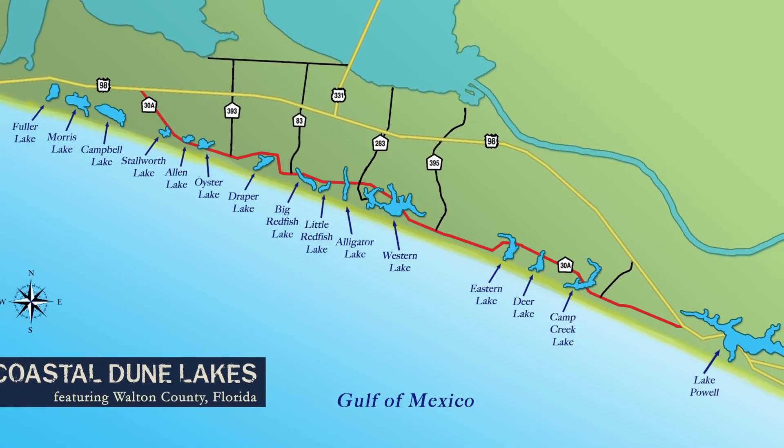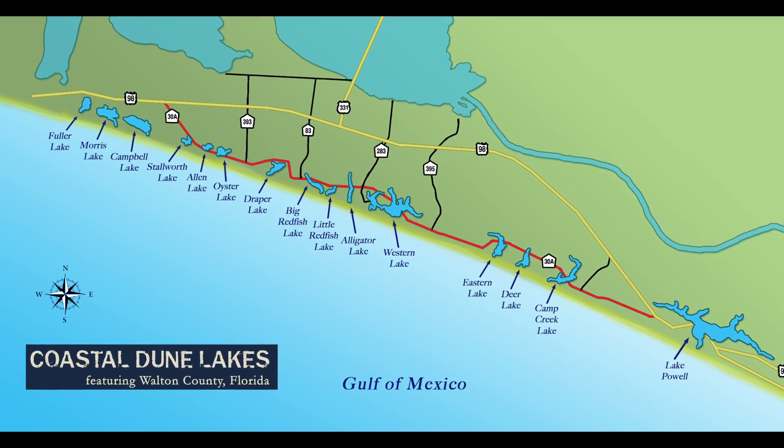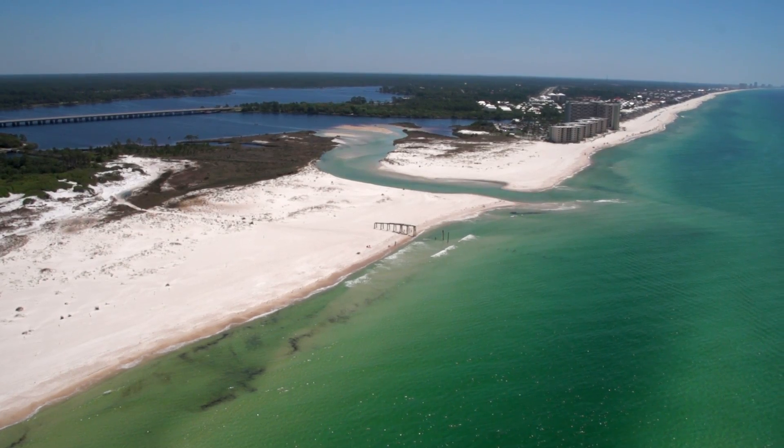Coastal dune lakes are primarily freshwater lakes. They're found within one or two miles from the coast, and we have 15 of them here that are named Coastal Dune Lakes along the coastline of Walton County.